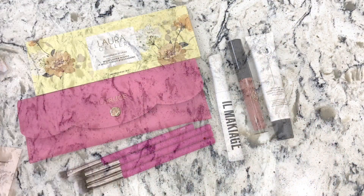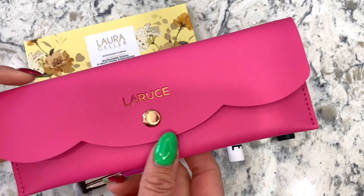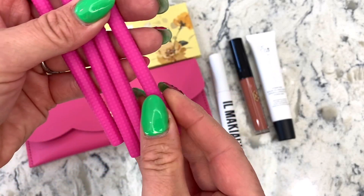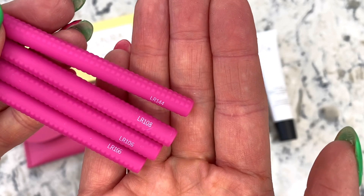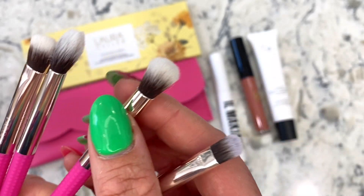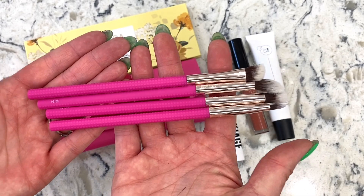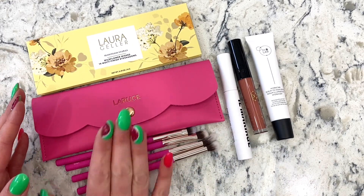Let's take a closer look at our five full-size BoxyCharm products. First, the makeup brush holder — I love this small, concise case. The brushes have a really good grip; one is great for highlighting, one for applying your base, the long thin one is for blending, and then there's one for the crease. It's a good set that has everything you need, and I love that it comes in this little container.